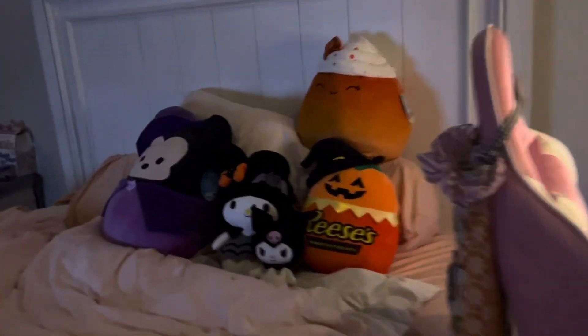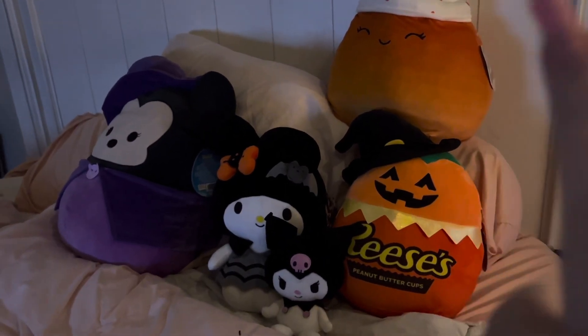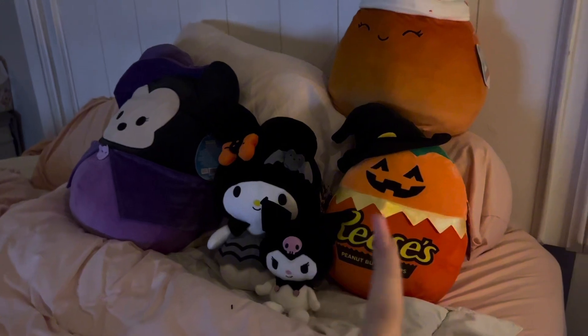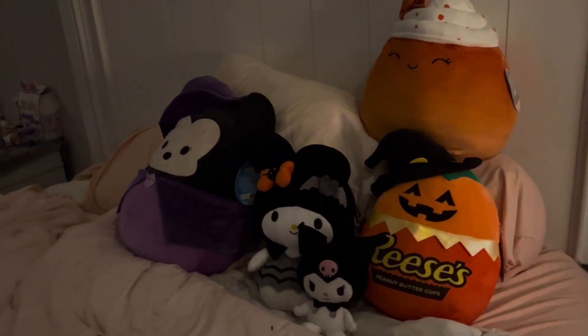Okay, everything I can do is completely done. I say 'everything I can do' because I don't have too much Halloween stuff surprisingly, but I put out what I can. First we have this Halloween assortment, and before anyone comments on the Reese's — yes, I am allergic to Reese's, but my brother got this and didn't want it, so obviously I'm willing to take it.